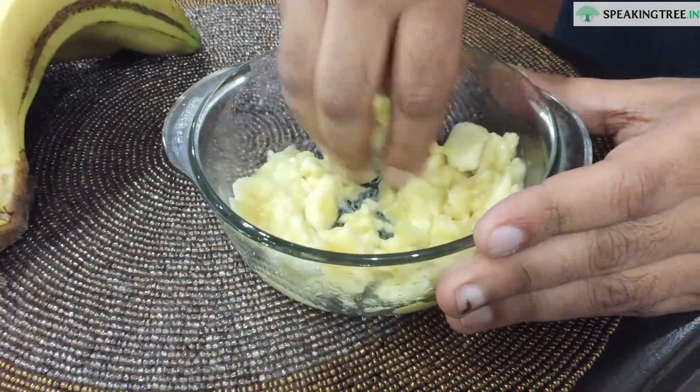Wrinkled skin many a times becomes quite embarrassing for us. If we mash banana and massage our face with that, we can definitely get rid of our wrinkled skin. We hope that the natural remedies suggested here will surely be helpful to you all.